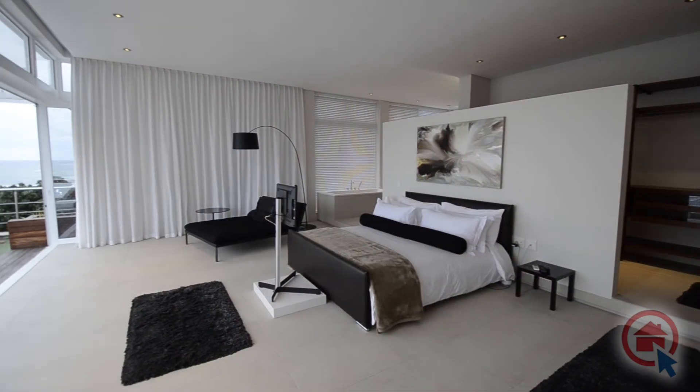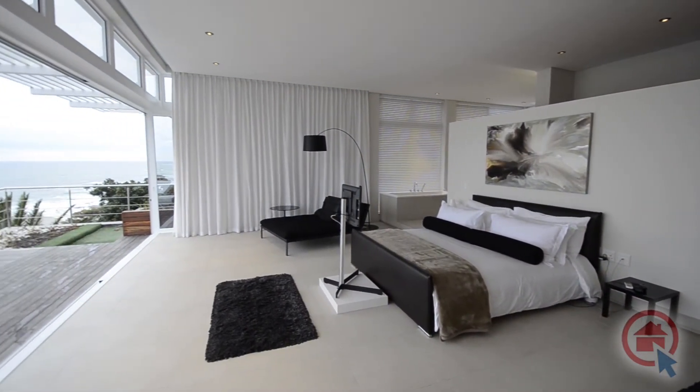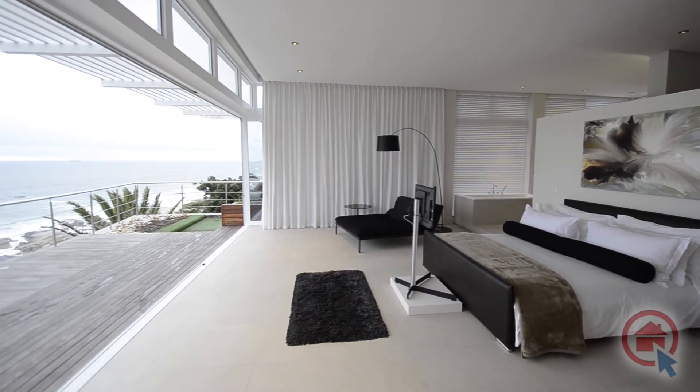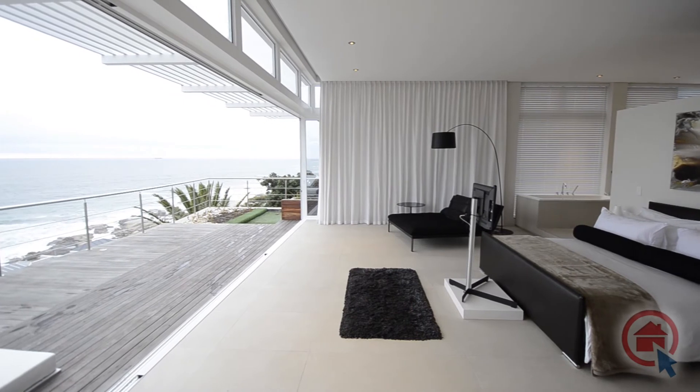The master bedroom is elegant, conveniently spacious, and features beautiful tiled floors, air conditioning, a walk-in closet, built-in dressing area, and panoramic ocean views.